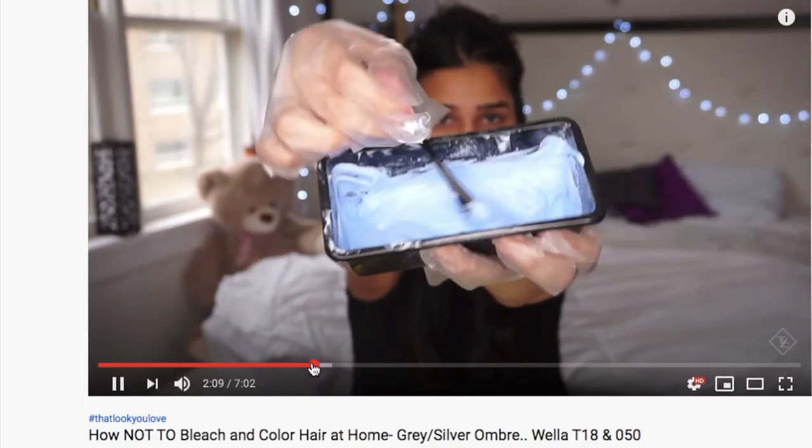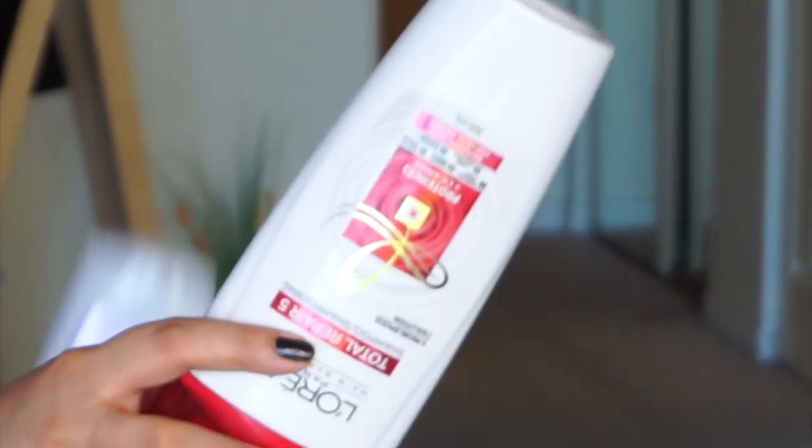My hair has gone through hair color, bleach, hair straightening, keratin treatment, relaxing, and heat damage. But after experimenting, these are some of the products that have been working for me.